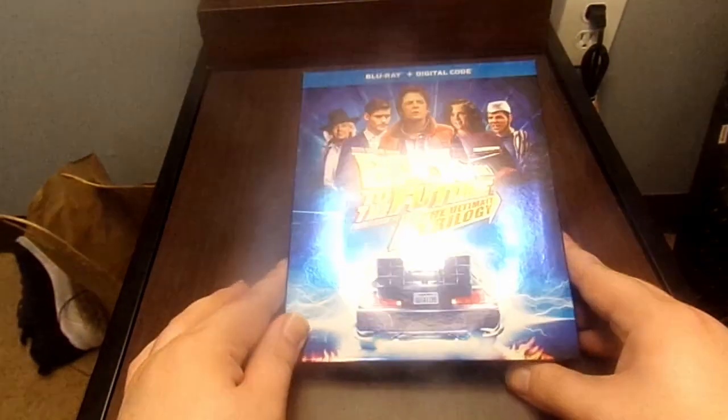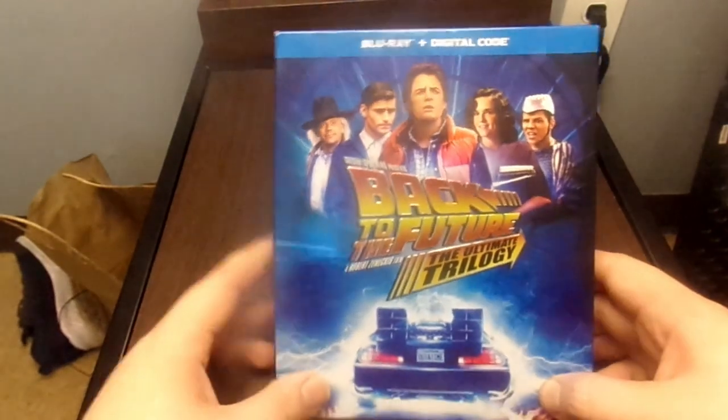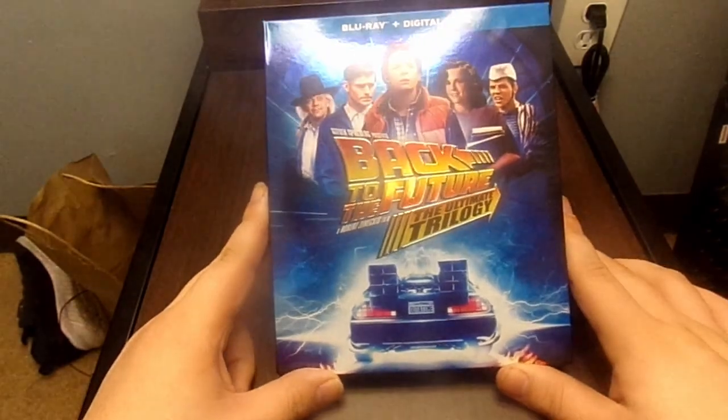Welcome back to the channel for the one and only Review Gamer. Today we are unboxing the Blu-ray plus digital code of the Steven Spielberg Back to the Future: The Ultimate Trilogy.